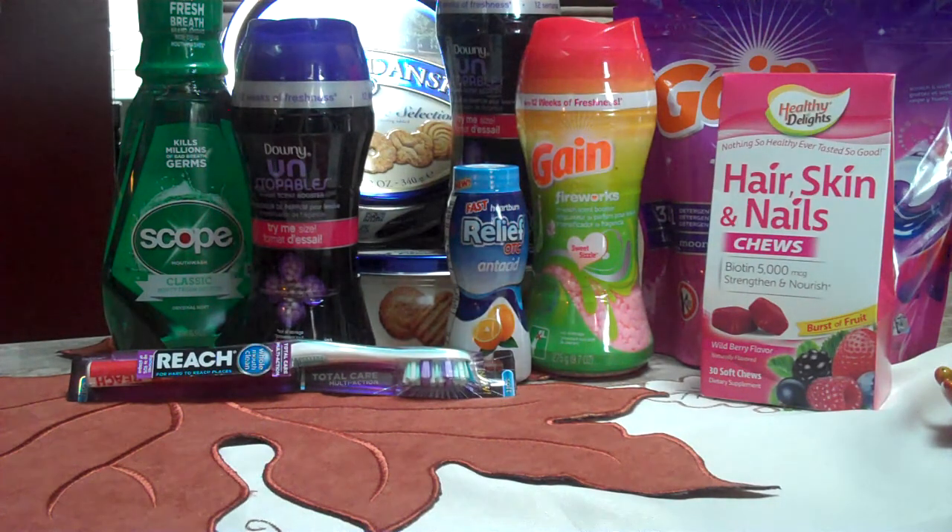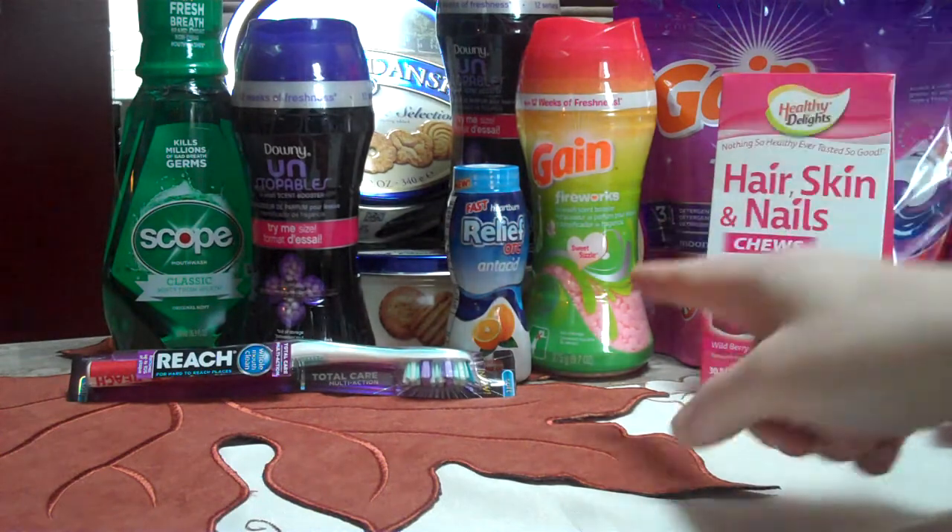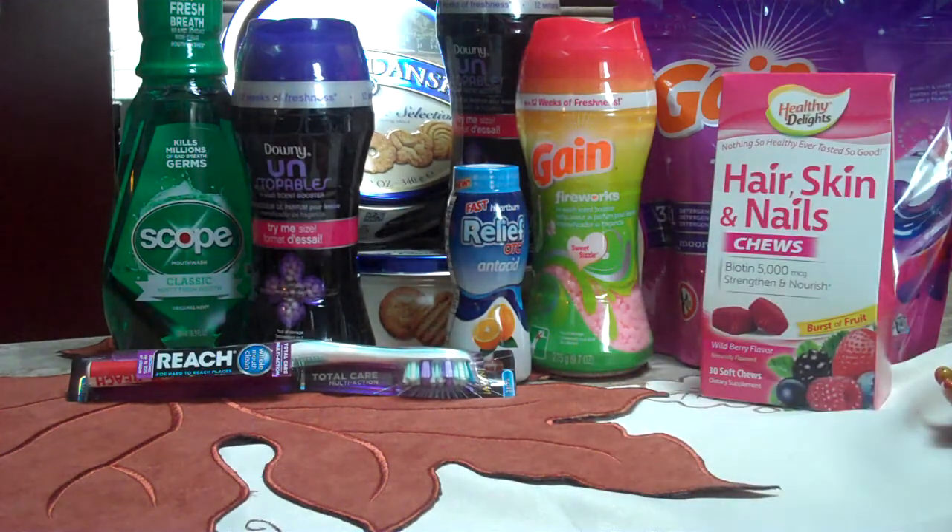The first thing we got — I'll point to these — is this little Relief OTC antacid 4-ounce. It's $3 and it gives you a $3 RR. It's a quick-acting heartburn relief, which is amazing for me. I'm pretty sure you just drink this little shot to take care of it. It'd be cool if it had more than one serving. That seems like a lot to drink just for one when I could take like two Tums, but it's a cool little freebie to grab.